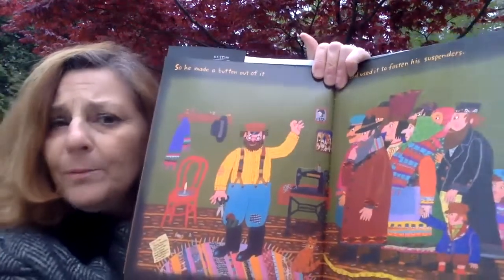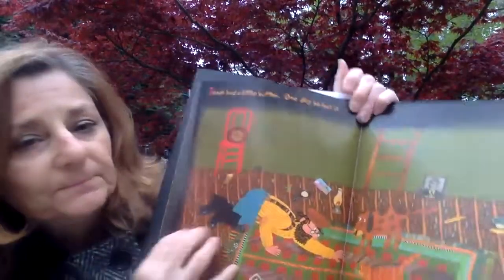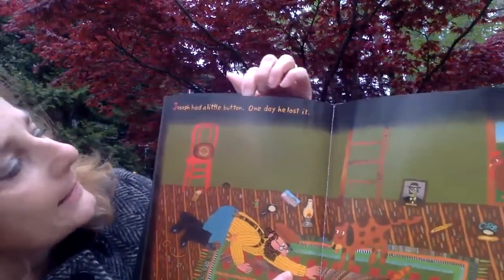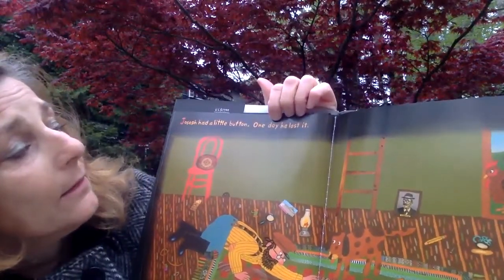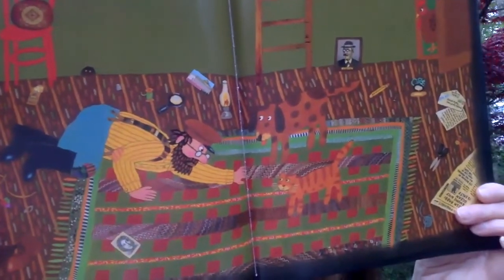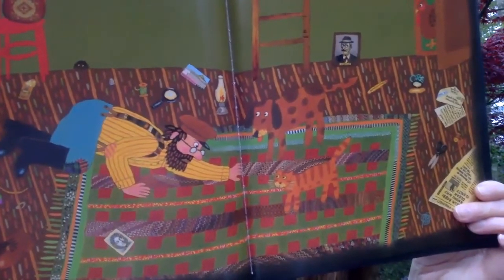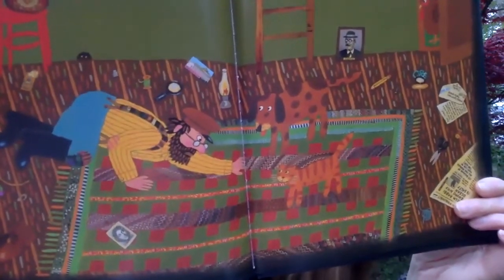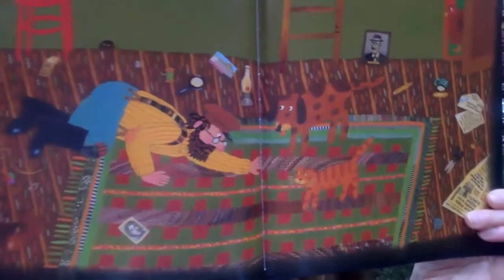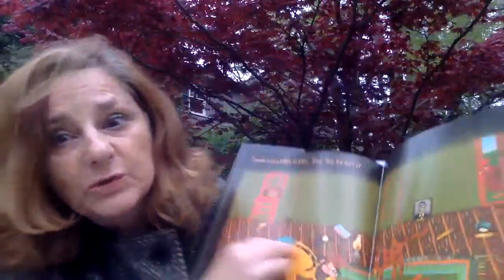Those are all good predictions. Let's turn the page and find out. Joseph had a little button one day — he lost it. Oh no. He's looking all around to see if he can find that button. I don't think he can find it. How do you think that's making Joseph feel? Sad? Yes. I wonder what he's going to do to solve this problem. What would you do? Those are great ideas. Let's read and see what Joseph does.